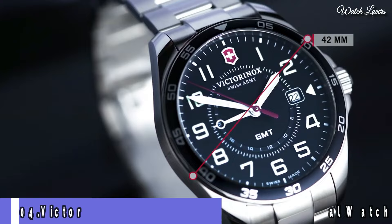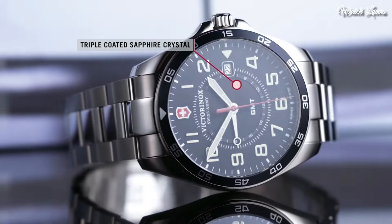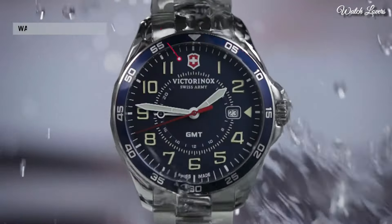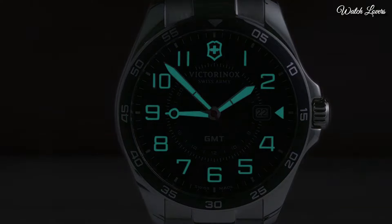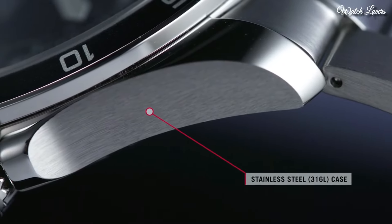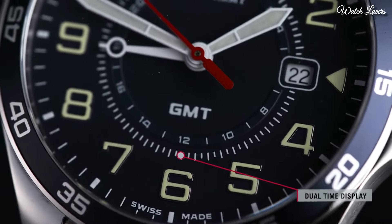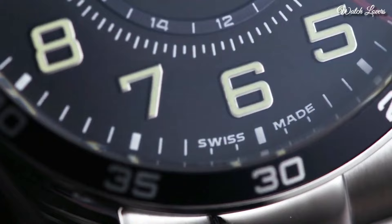Number 4: Victorinox Field Force GMT Quartz Blue Dial Watch. Stainless steel case with a stainless steel bracelet. Fixed stainless steel bezel with a black ring. Blue dial with luminous silver-tone hands and Arabic numeral hour markers, 24-hour GMT markers. Dial type: analog quartz movement, scratch-resistant sapphire crystal. Case size 42mm, case thickness 10mm, band width 20mm. Water resistant at 100m / 330ft. Functions: date, hour, minute, second. Military watch style, Swiss made.